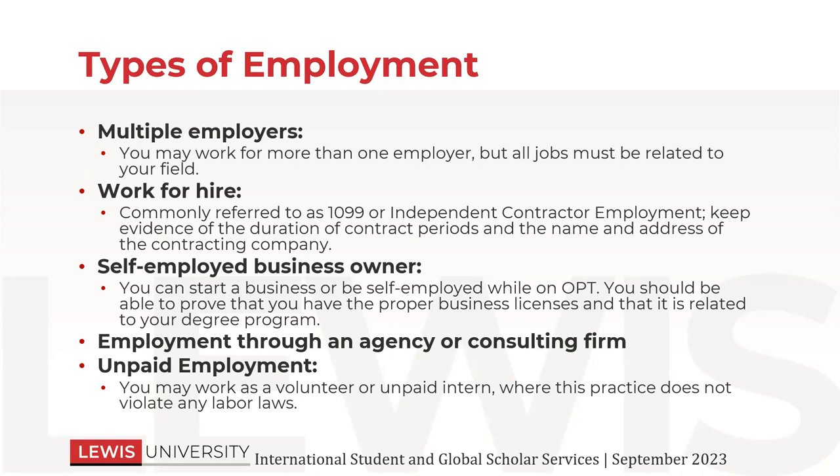We call these headhunters. Sometimes they would find different jobs for students. You can work for them if it's relevant to your major, or you can work for temporary placements that they find for you as long as it's related to your program of study. Unpaid employment is also okay, but it must not violate any labor laws. This is a protection for F-1 students — if someone is paying you nothing for something that a U.S. citizen or permanent resident is doing for pay, then that's a violation of labor law. So if you are offered an unpaid position, make sure that you talk to the HR person at that place of employment to make sure that that's the same for everybody.